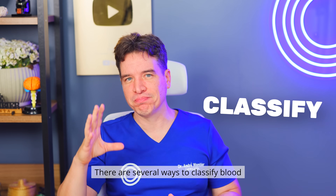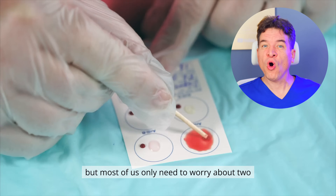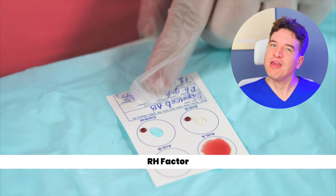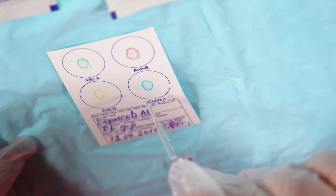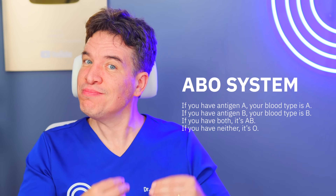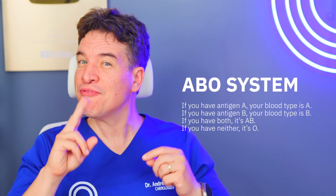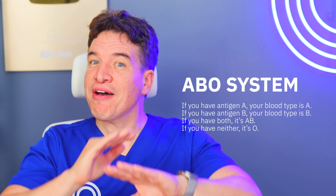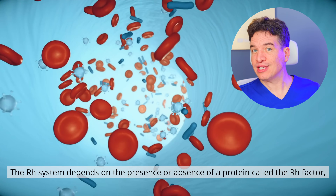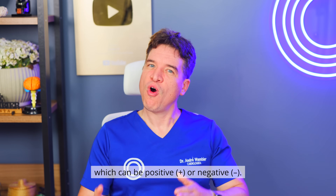There are several ways to classify blood, but most of us only need to worry about two: the ABO system and the RH factor. The ABO system is determined by the presence or absence of two antigens, A and B, on the surface of red blood cells. If you have antigen A, your blood type is A. If you have antigen B, your blood type is B. If you have both, it's AB. If you have neither, it's O. The RH system depends on the presence or absence of a protein called the RH factor, which can be positive or negative.